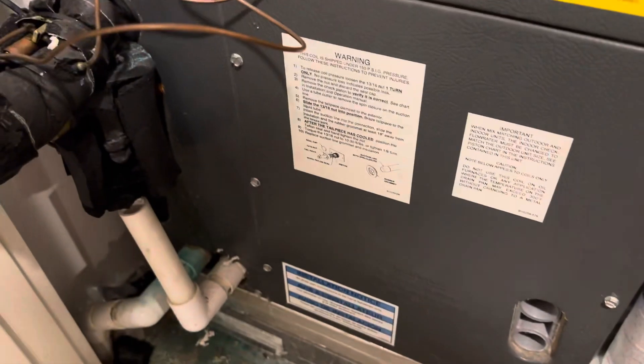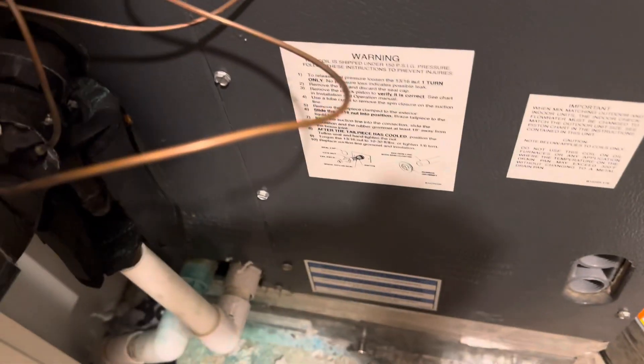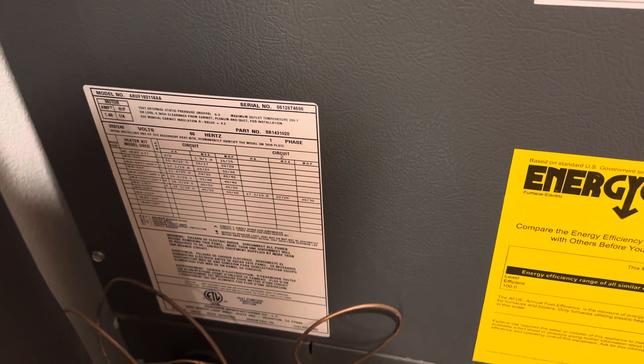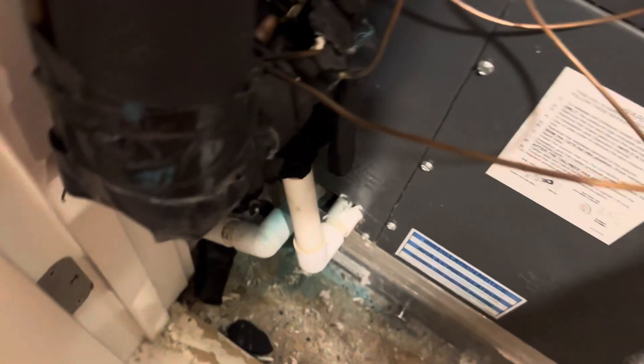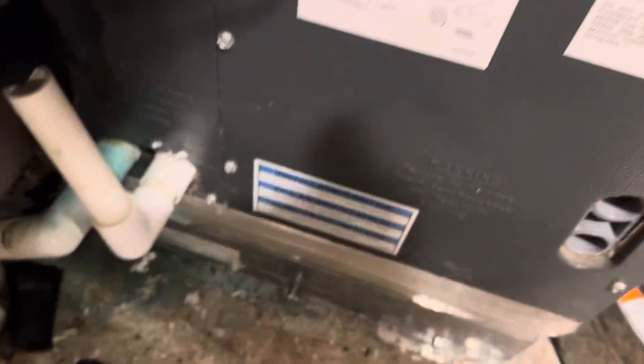If your electric bill gets really high, you should probably get it looked at. If you hear a hissing sound like a leak, or if you spray some soapy water on one of these things and you can see bubbles coming out, that's it — you've got a leak.